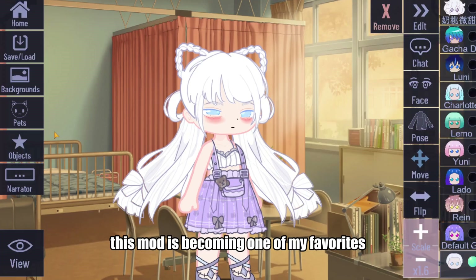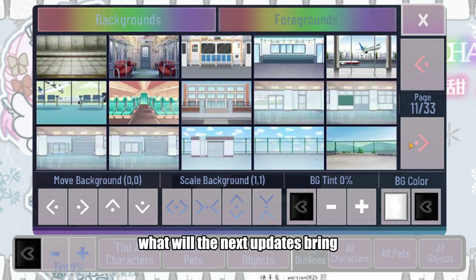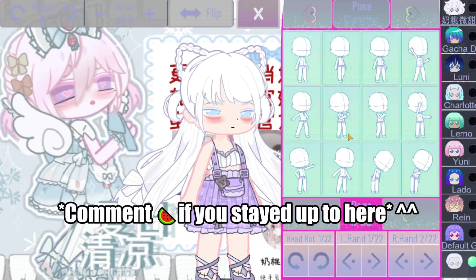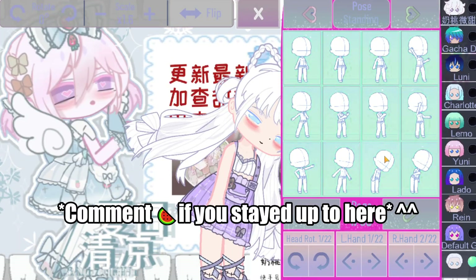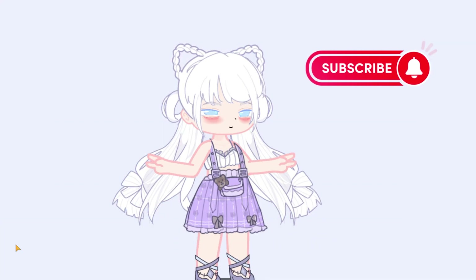This mod is becoming one of my favorites. This is only its second update and it already looks amazing — what will the next updates bring? If you made it this far, let me know what you think and if you are going to run out and try it. Don't forget to like and subscribe. Bye!